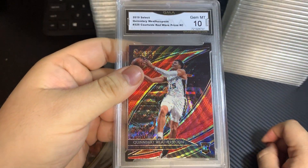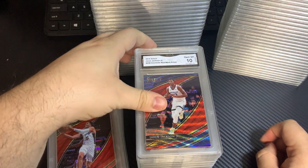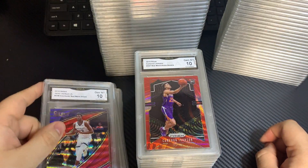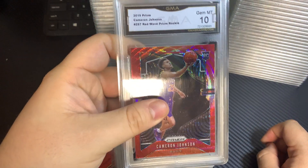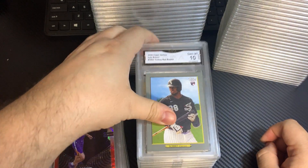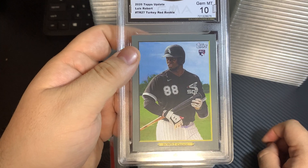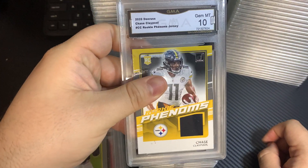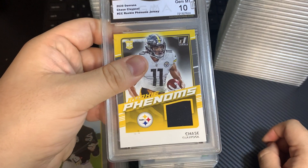Courtside Tmall, 10. Jaren Jackson Jr. Courtside Tmall, 10. Cam Johnson Red Wave, 10. Luis Robert, Topps Update Turkey Red, 10. Chase Claypool — this is a 2020 Donruss Relic, 10.